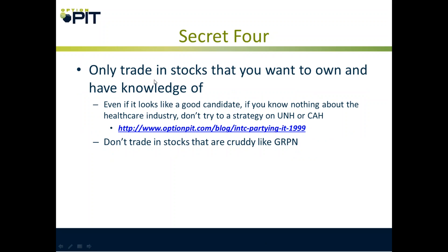Secret four: only trade in stocks that you want to own and have knowledge of. Even if it looks like a good candidate, if you know nothing about the healthcare industry, don't trade UNH or Cardinal Health. And don't trade low-quality stocks like Groupon.